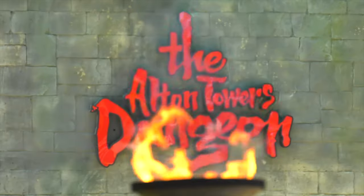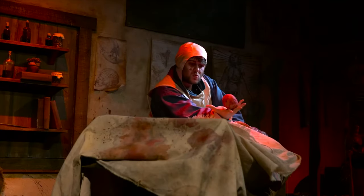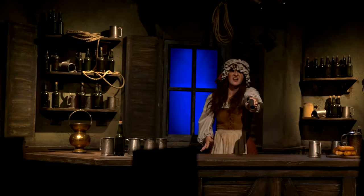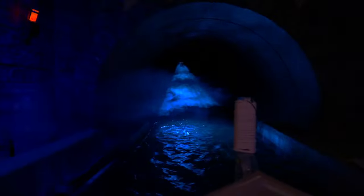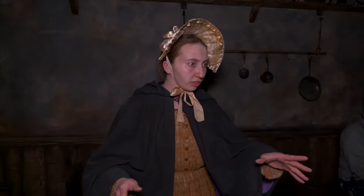Behind the Towers is the Alton Towers Dungeon. This is an extra paid attraction similar to other dungeons found around the UK and Europe. Drawing from real people in Staffordshire's history, this is a 45-minute experience that includes a boat ride and five different themed areas that range from hilarious, spooky, and terrifying. Next door to the dungeon is an exciting new attraction under development.